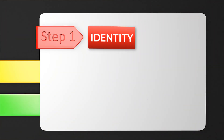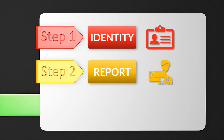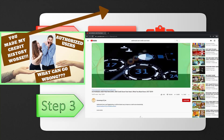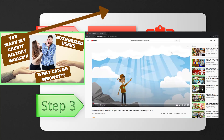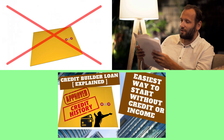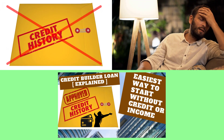Assuming the identity part is done correctly, the next step is to get at least one credit account reporting. I have a video going over what is still the easiest way to send a non-existent score to well above 700, which is done by becoming an authorized user on someone else's card, or piggybacking. One other easy option for those with no one to piggyback onto is to sign up for a credit builder loan. I have a video for credit builder loans and what to look for when signing up for one to get a credit history started.